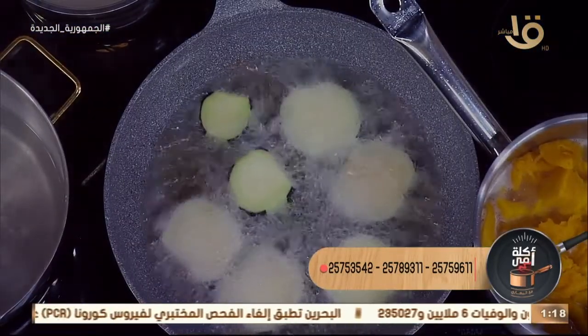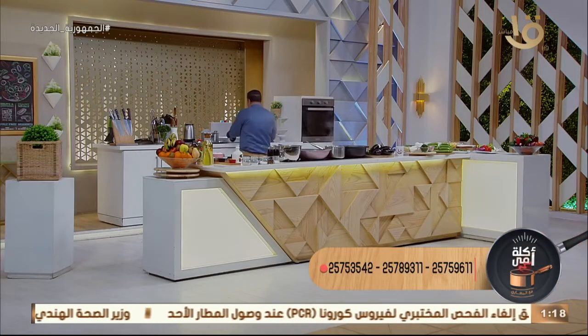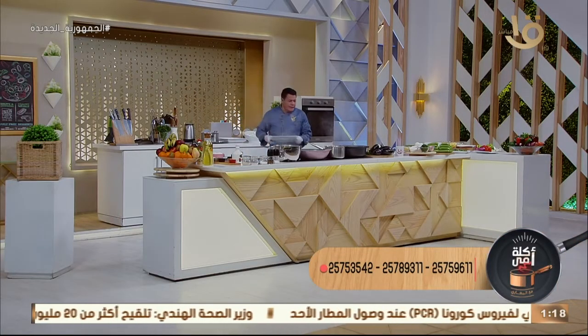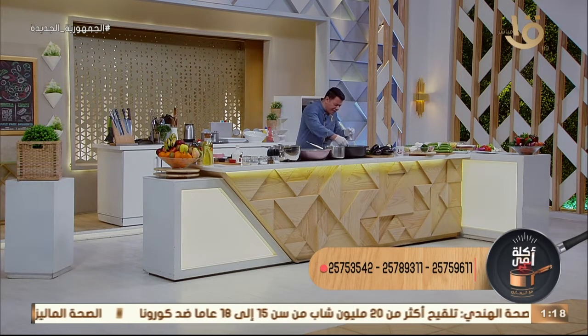جيبوا الصورة الحلوة دي - الصورة الحلوة تتحدث عن نفسها! ده الكفتة بتاعتي اللي هعملها مقلوبة. هنطلعها وننزل بصلة محمرة - شايفين الجمال ده؟